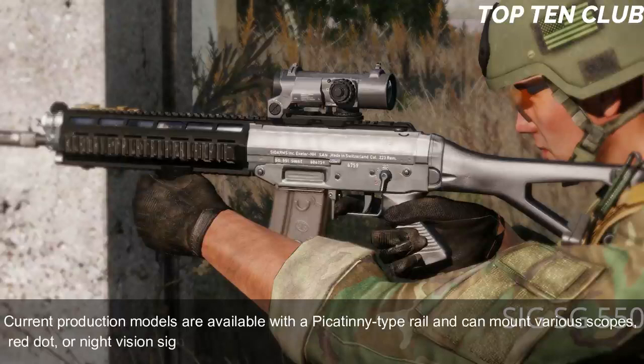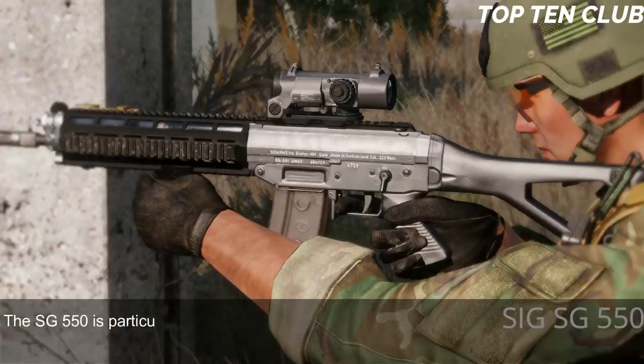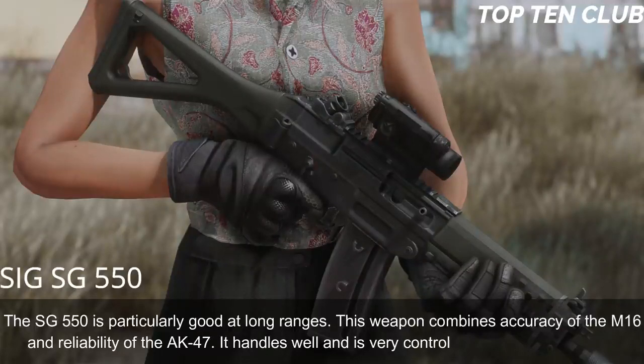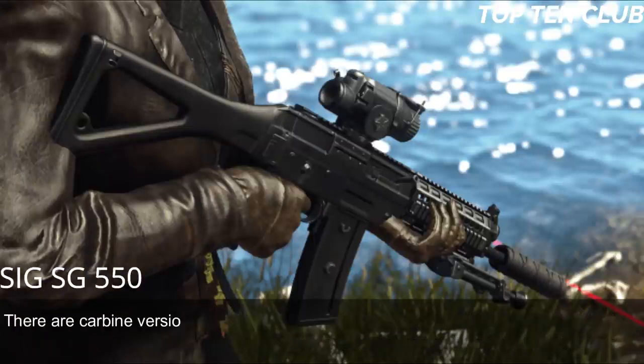This weapon proved to be accurate and reliable — as precise as a Swiss watch. The SG 550 is particularly good at long ranges, combining the accuracy of the M16 with the reliability of the AK-47. It handles well and is very controllable during full-auto fire. There are also carbine versions for close-quarter battle and even a designated marksman rifle variant.